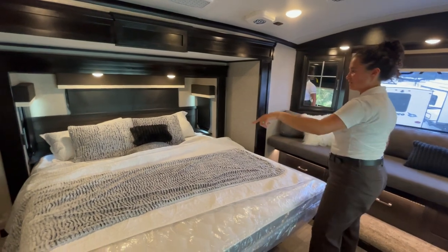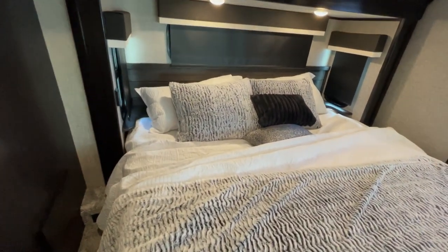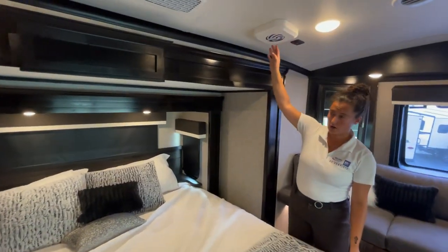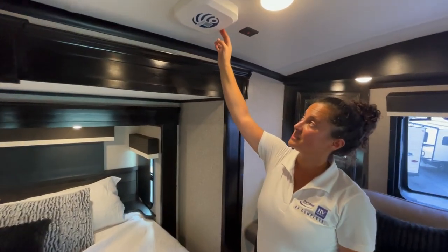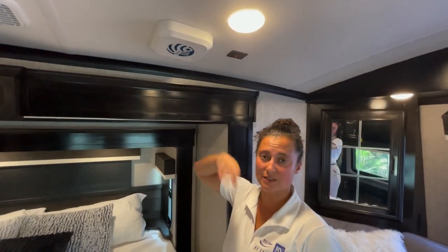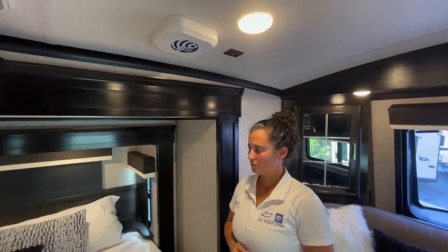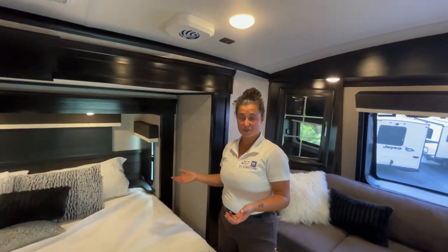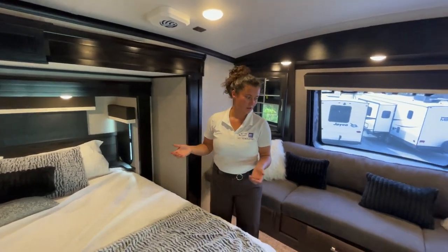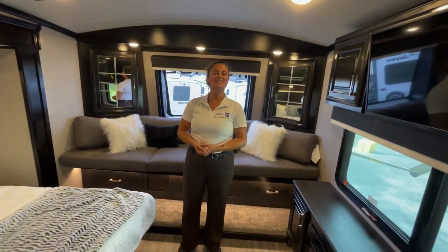You do have plugs on either side of the bed for your phone chargers. On board, this one comes with the Wine Guard already set up — you have the gateway system already prepped, so you have the WiFi extender and can get 4G LTE on board if you're in a work-from-home situation. Thanks for joining me again on another episode of RVs with Gabby. Until next time, happy camping!